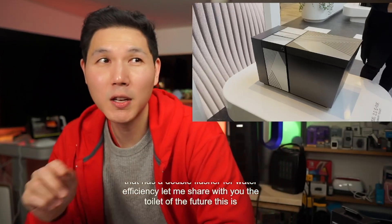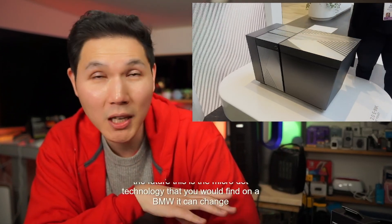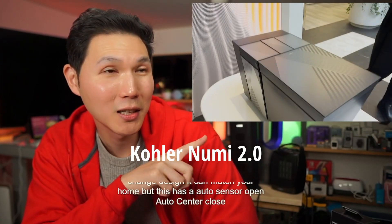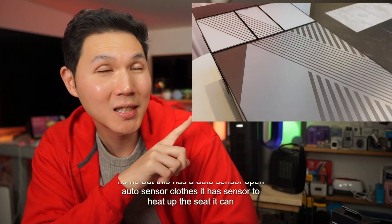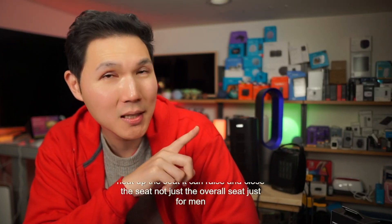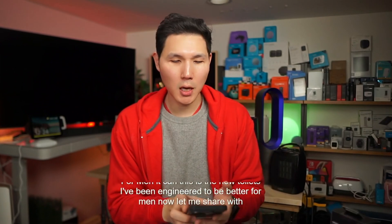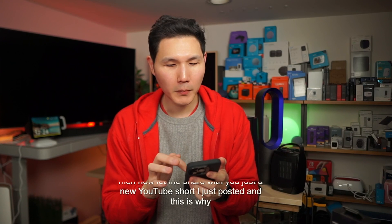This is the toilet of the future. This is the micro-dot technology that you would find on a BMW — it can change color, it can change design, it can match your home. But this has an auto-sensor open, auto-sensor close, bidet, sensors to heat up the seat. It can raise and close the seat — not just the overall seat, just for men. These new toilets have been engineered to be better for men. Let me share with you a new YouTube short I just posted — and this is why.